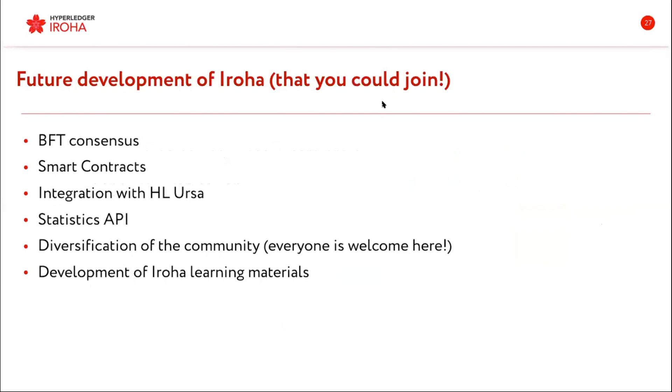For the future development of Eroha, this is the plan we have for the nearest future. We want to implement Byzantine fault-tolerant consensus and smart contracts — because at this point Eroha basically operates with commands and queries, which Andrei will explain more in the next presentation. We'll also have integration with Hyperledger URSA for better cryptography, a statistics API, diversification of the community, and development of Eroha learning materials. We're always open to any new ideas.